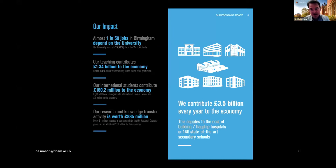The bottom line in terms of the economics — and I'm an economist — is that the study found that we contribute 3.5 billion pounds each year to the UK economy. We do that in a variety of ways. We support employment in the city and in the region, about one in every 50 jobs. Our teaching alone contributes just over 1.3 billion pounds.